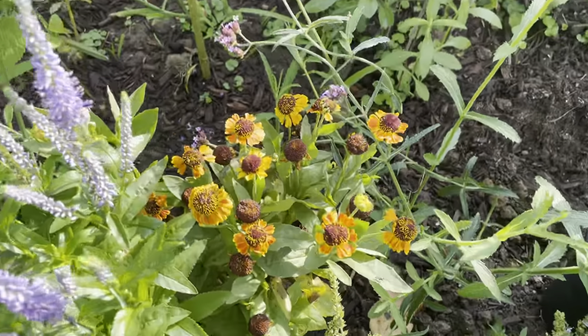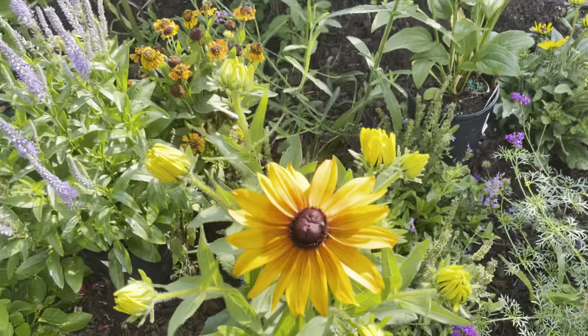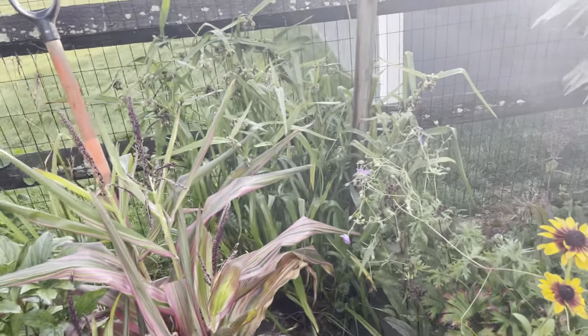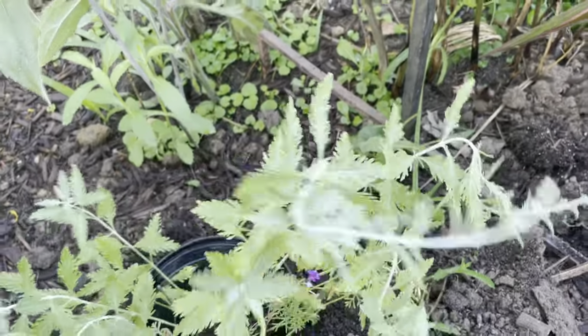And then of course the Mardi Gras from the other day. But look — and then the corn. I might need to move this corn. Look what happens to the corn.